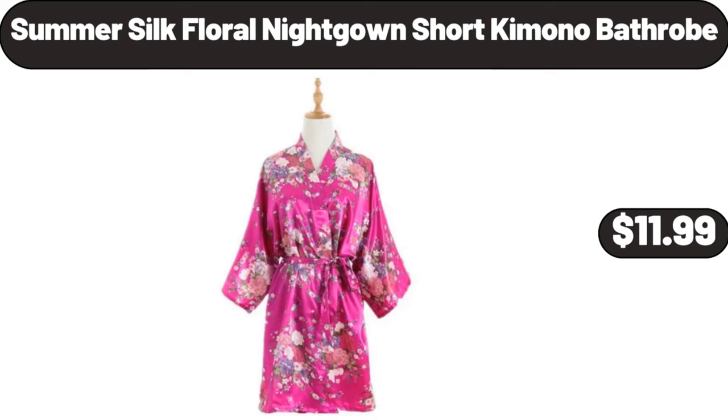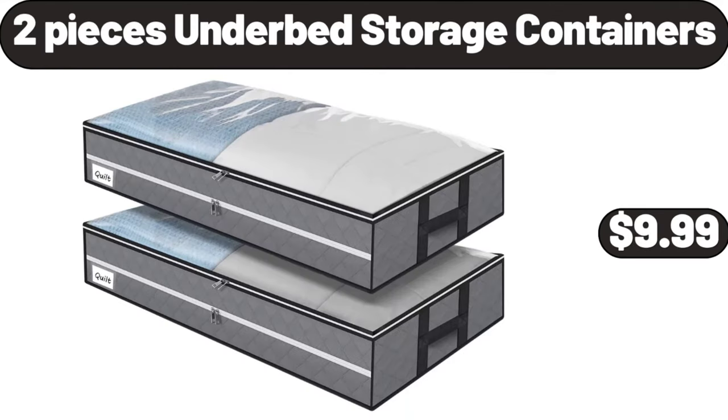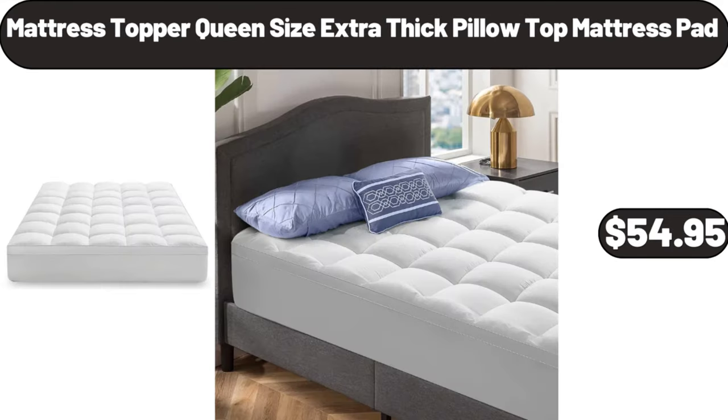Summer silk floral nightgown short kimono bathrobe, $11.99. Vanilla milk chocolate almond ice cream bars, 3 count, $3.85. Two pieces under bed storage containers, $9.99. Mattress topper queen size, extra thick pillow top mattress pad, $54.95.